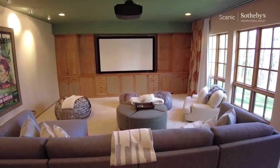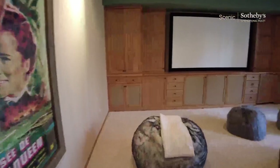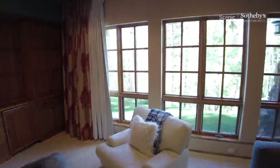Media room — theater. We have acoustical value here; it deadens the sound, it's very quiet — I can hear it in my voice. There's a projector, full electronics, a beverage center, and views.